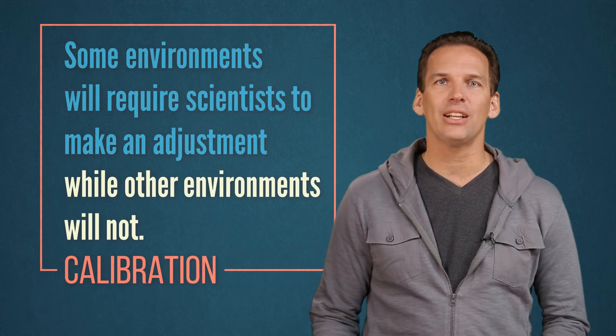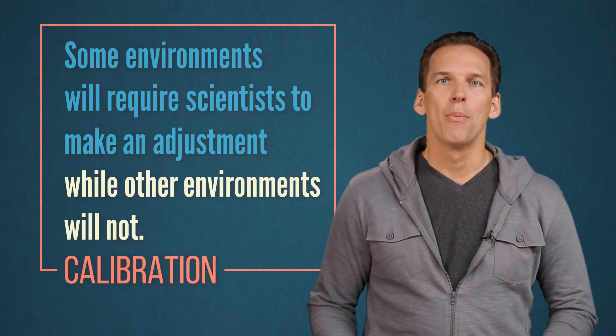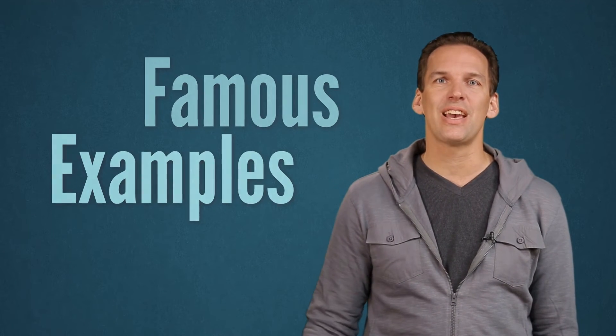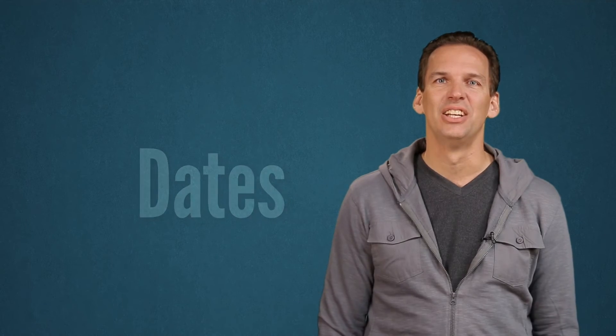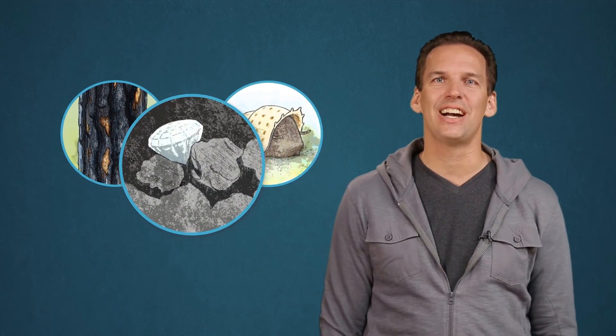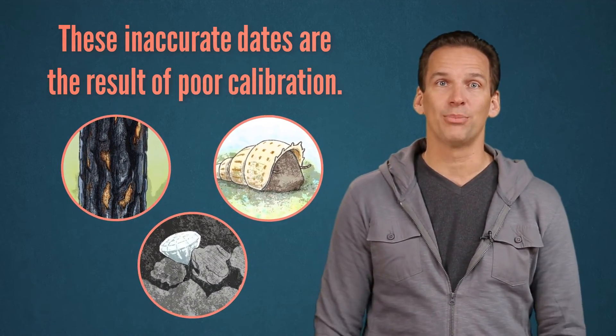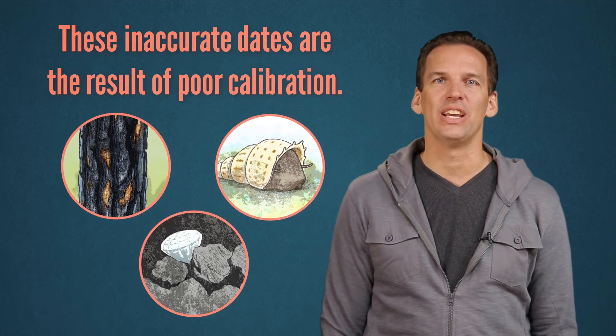If you don't properly calibrate your measurements of elements by taking environmental variations into account, you will end up with an inaccurate date. Some famous examples of inaccurate dates that circulate on the internet are trying to measure the ages of live snails, recently burned tree bark, and coal that has changed into diamonds. These inaccurate dates are the result of poor calibration. We will cover some of these in a different video.